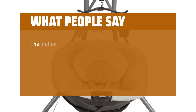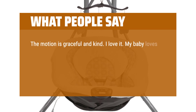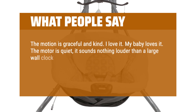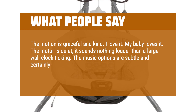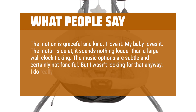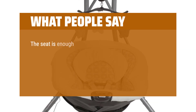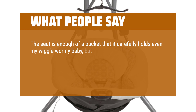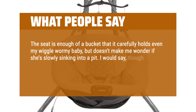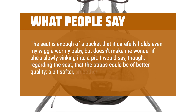What people say: The motion is graceful and kind. I love it. My baby loves it. The motor is quiet — it sounds nothing louder than a large wall clock ticking. The music options are subtle and certainly not fanciful, but I wasn't looking for that anyway. I do really like the bird sound though. The seat is enough of a bucket that it carefully holds even my wiggle-wormy baby, but doesn't make me wonder if she's slowly sinking into a pit. The straps could be of better quality — a bit softer and smoother would be nice.